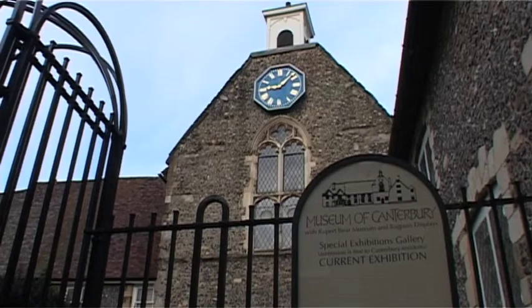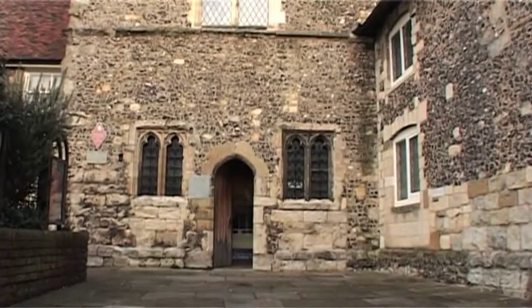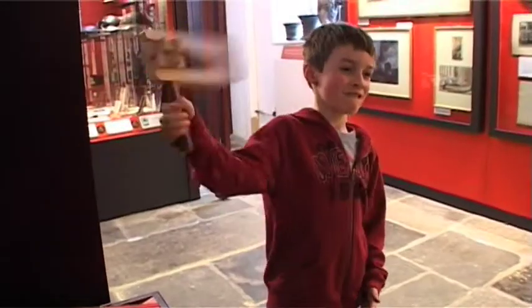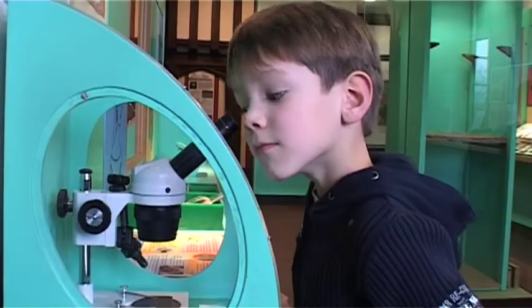Canterbury is a city that's used to welcoming visitors, and the Museum of Canterbury ensures its visitors don't go home disappointed. The museum's theme is the city itself and its often turbulent story.